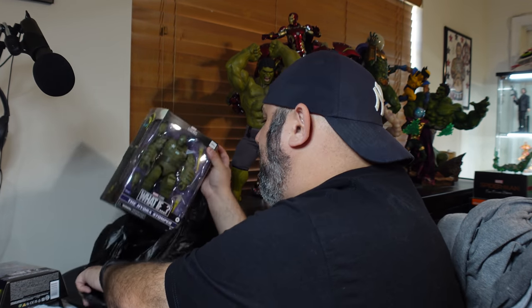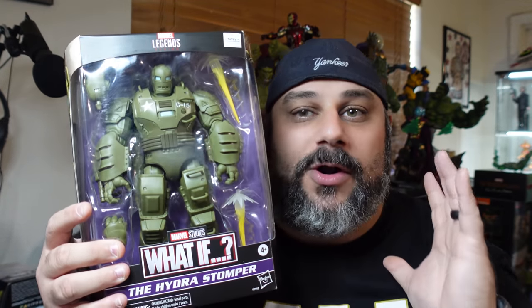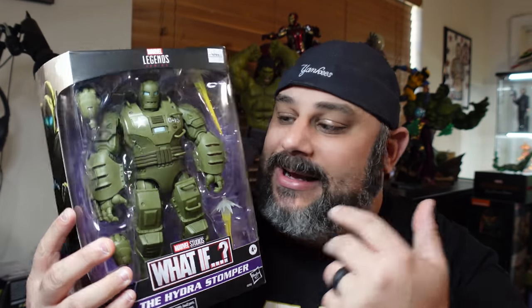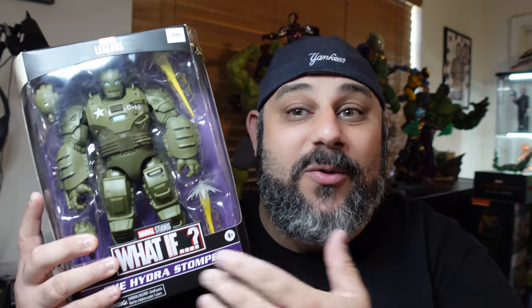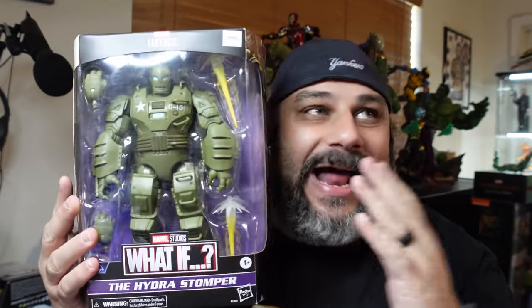I bought the Hydra Stomper. This figure is probably one of the coolest Marvel Legends I've seen yet in person. I can't wait to get this thing on display with Captain Carter riding it. This is just such a badass figure. Whether it's What If or whatever Marvel Universe it is - this is a Hulkbuster. Whether you want to call it the Hydra Stomper or not, it's basically Hulkbuster 1.0. Had to get this obviously for the collection.